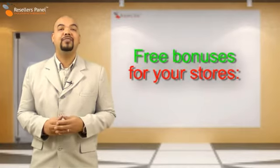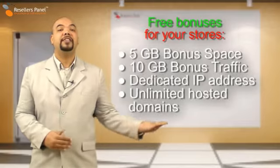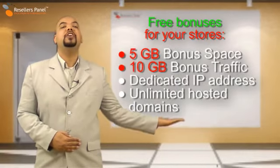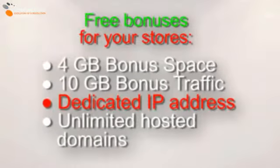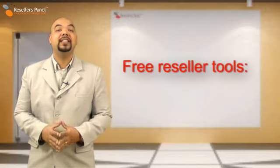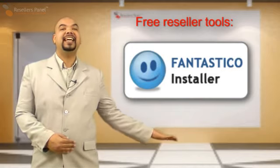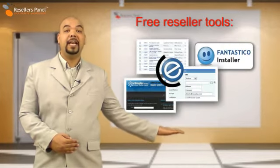Our cPanel plan 4 offers special free reseller bonuses as well. There is extra space and extra monthly traffic. On screen you can see just how much you get, including a dedicated IP address and the option to host multiple domains in your account. You will find a selection of free in-house created customisable store templates and a free copy of the Fantastico Deluxe tool and the ClientExec support and billing manager software.